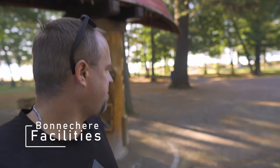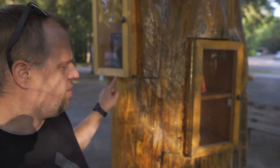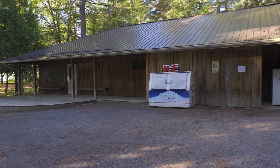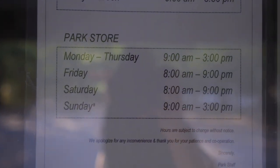This is the Bonnechere library tree — you can get books from within the tree; it goes all the way around, just like a library but in a tree. They even have one of those magic machines here. Behind it is the park store where you can also get your ice and firewood. It's located right on the beach, and if you want to fill up your water bottle, you can do that here as well. Store hours as of now are 8 to 9 on the weekends.